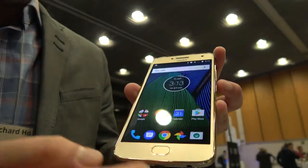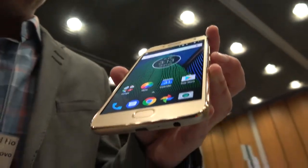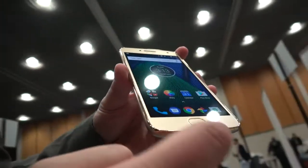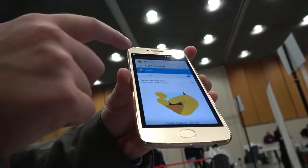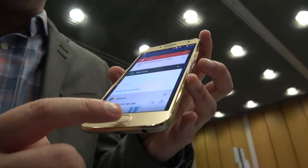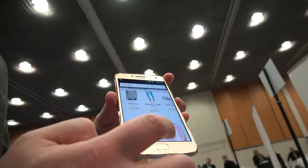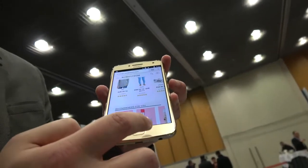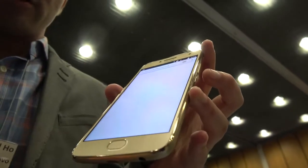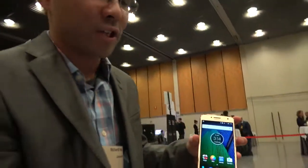Once enabled, all three navigation buttons are gone, which gives you more real estate on the screen. To see recent apps, you swipe right. Tapping the fingerprint reader acts as your Home button. If you want to go back — say you were on the browser and want to see the previous page — you just swipe left. You can also use it to lock and unlock the screen, and it even engages Google Now on tap.